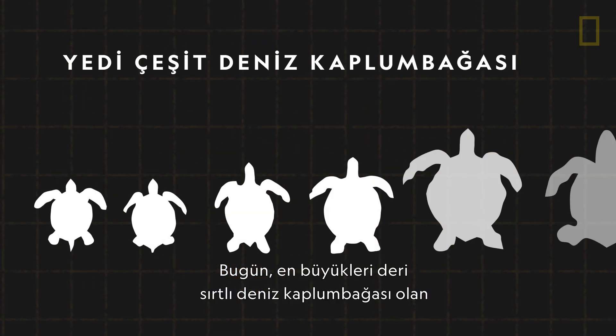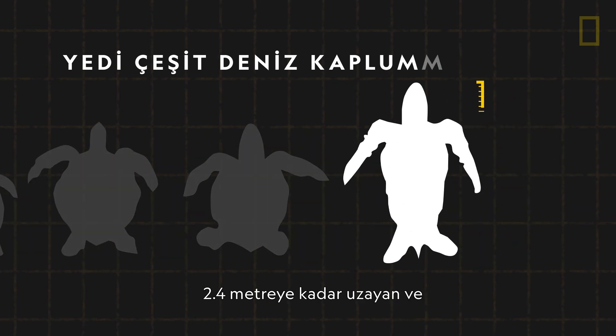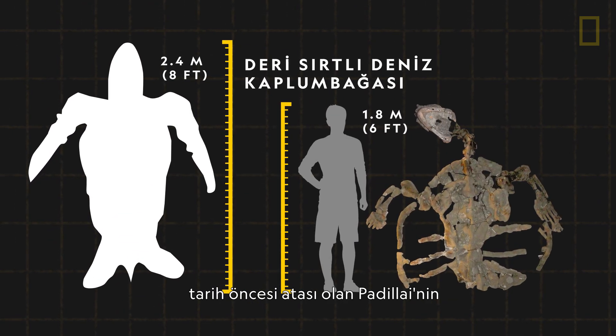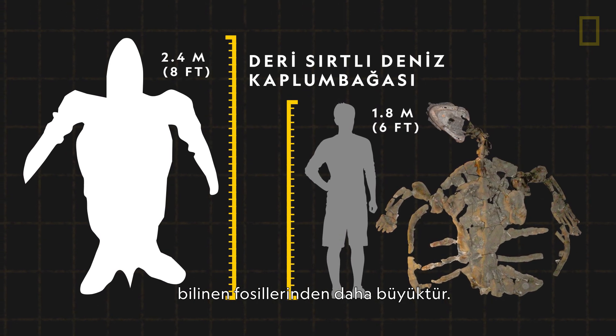Today, there are seven species of sea turtles, with the largest being the leatherback. Growing as long as eight feet and weighing up to 2,000 pounds, it is larger than known fossils of its prehistoric ancestor, D. Padeli.